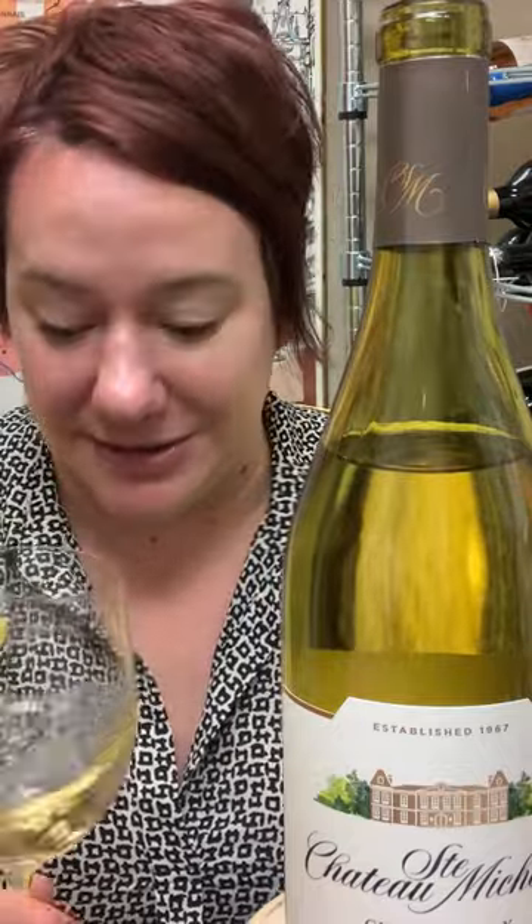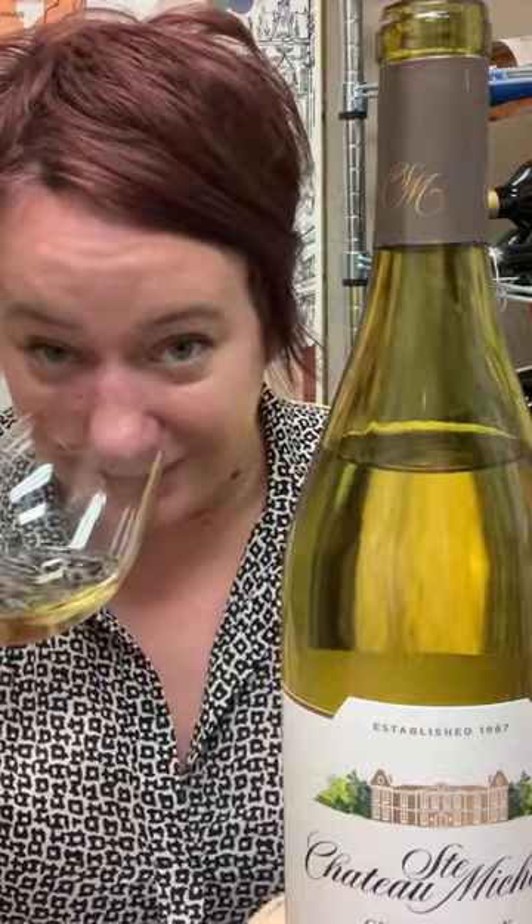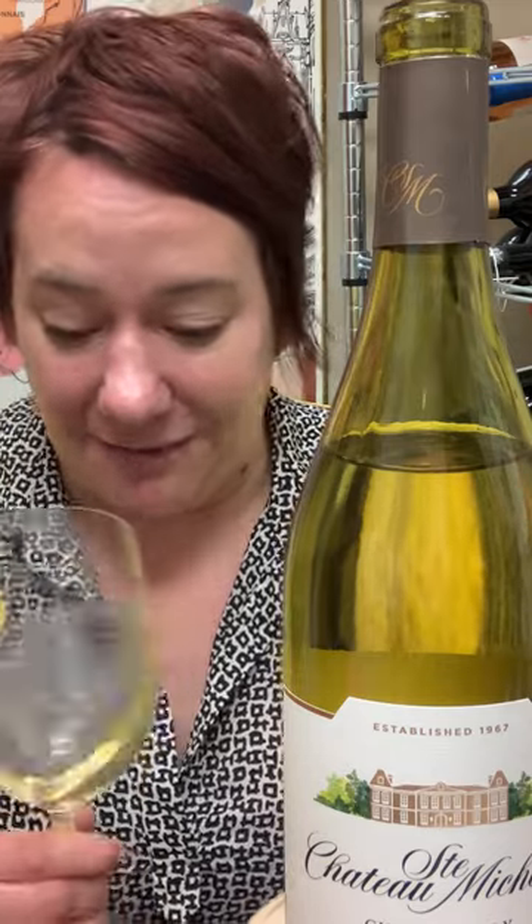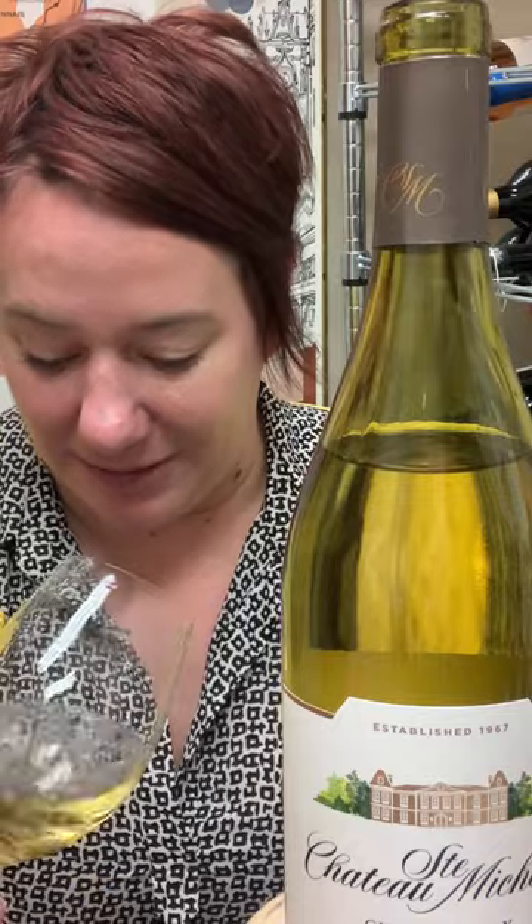You definitely get the apples and a little bit of pineapple in the nose. You also do get a little bit of the oak regimen that it goes through, which is very subtle, but it's there.